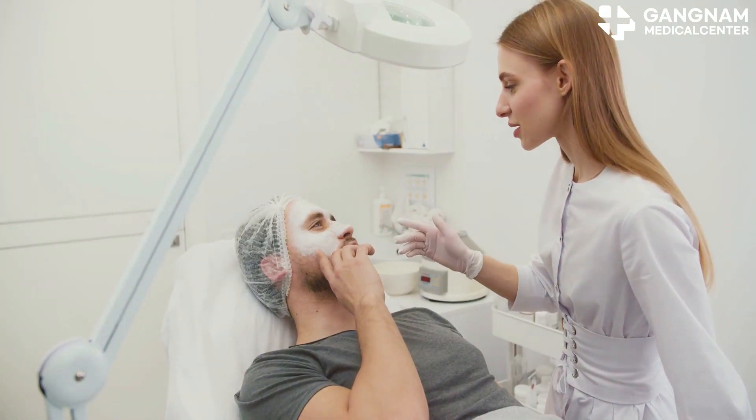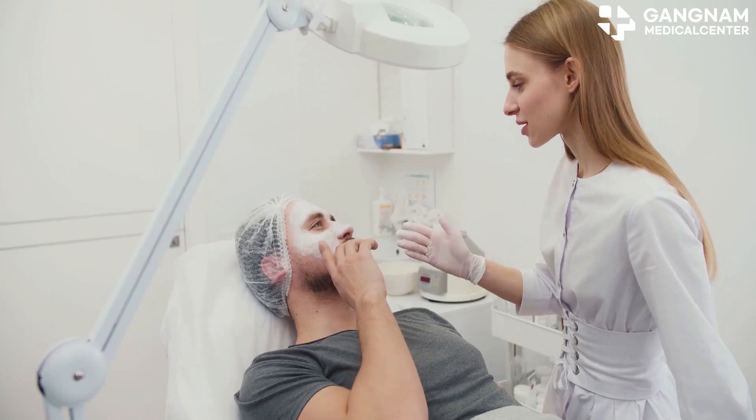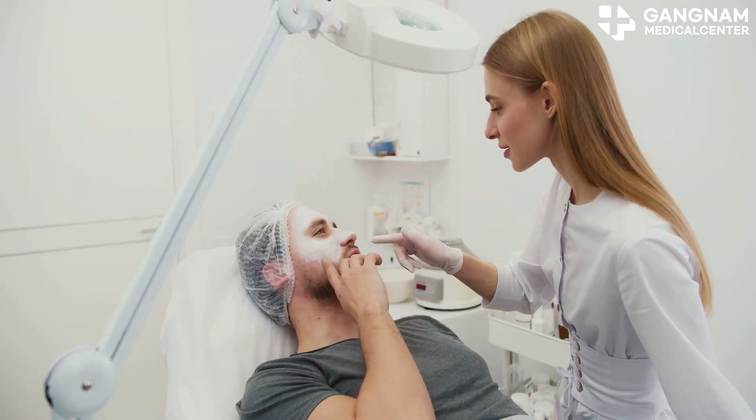In conclusion, exosome treatments offer a range of benefits for anti-aging seekers. But remember, individual results may vary. Always consult a specialist to find the treatment that's right for you. Thanks for watching.